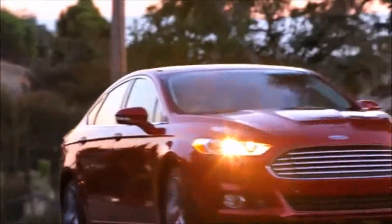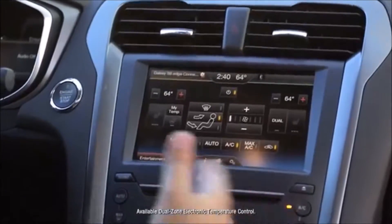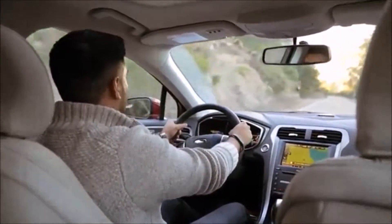When people first come into the Fusion, they're very impressed with all the technology. Easy to sync your phone, easy to use the navigation to get to your destination. It has dual climate control, so we each have the option of choosing exactly how warm or how hot we both want to be.